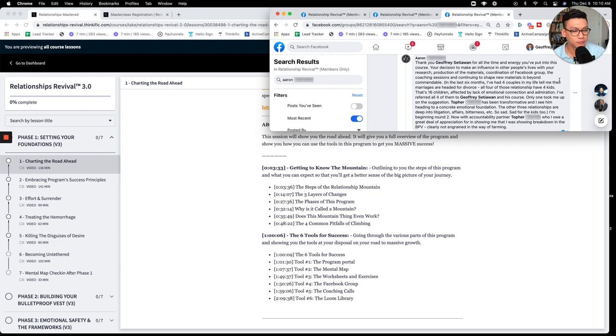Here's Aaron — in the last six months, he had four couples in his life tell him their marriages were headed for divorce. All four relationships had four kids — that's 16 children affected by lack of emotional connection and admiration. He referred all four to Jeffrey's course and only one took him up on the suggestion. That one has been transformative and is heading toward a concrete emotional foundation. The other three relationships are deep into litigation, affairs, and bitterness.